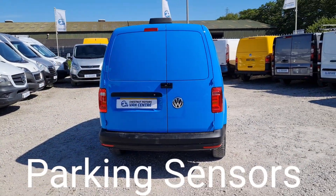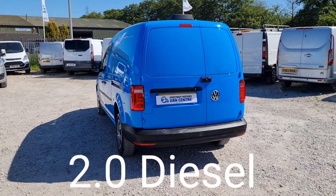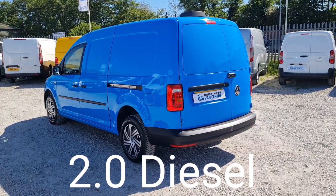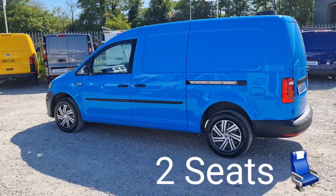Six doors on this — twin sliding doors, double rear doors at the back — and it's got parking sensors too. Looks absolutely fantastic in British Gas blue. Definitely stands out.